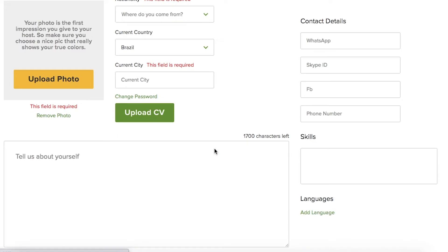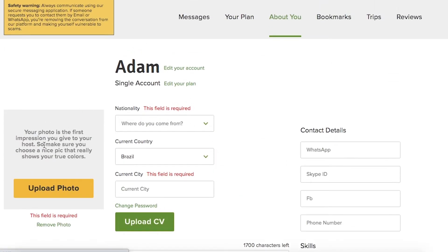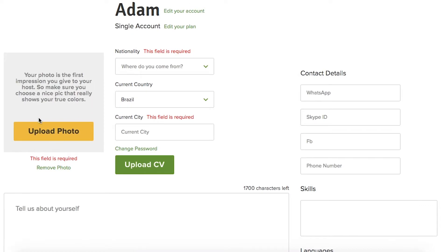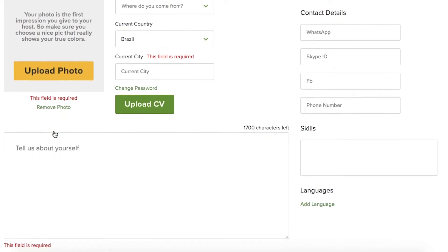This is mine and it's completely blank, so that's a terrible profile. First of all, you want a good clear photo — no pets, no groups, just you, your face, happy, smiley, good quality. That's the very first impression that the host gets of you.